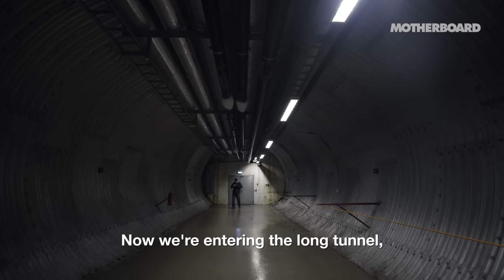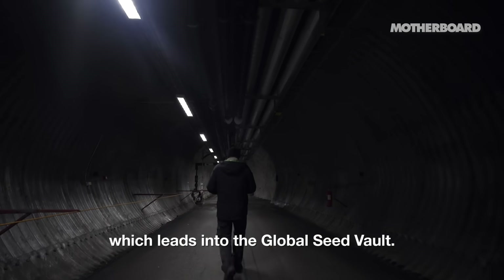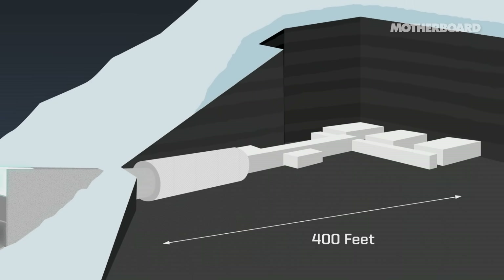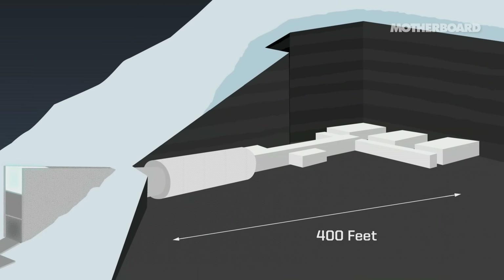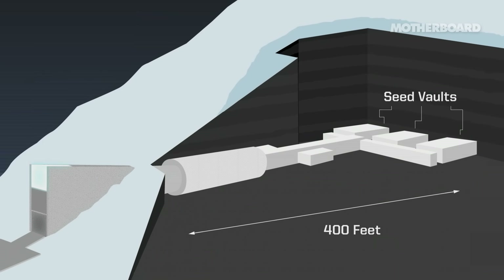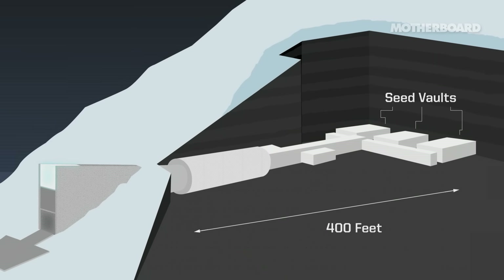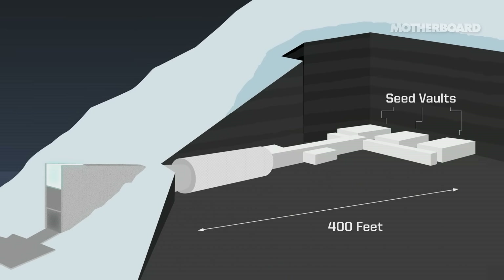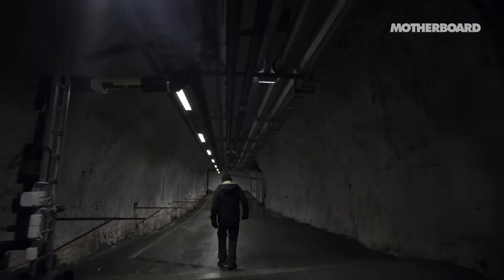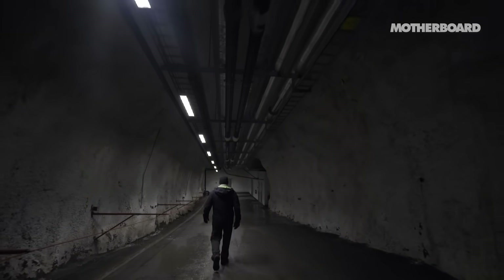We are now entering a long tunnel which leads into the global seed vault. Deep inside the permafrost mountain, close to the North Pole, is a storage facility with the capacity to store over 4 million different crops and a maximum of 2.5 billion seeds. The global seed vault was created as a backup system for the world's gene banks to protect humanity against any catastrophes that could potentially wipe out our agricultural diversity.